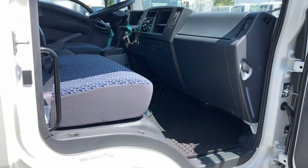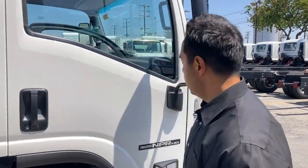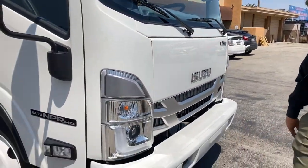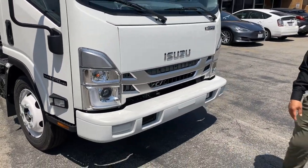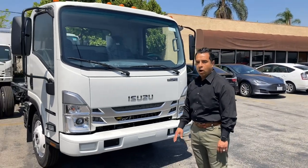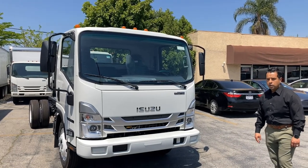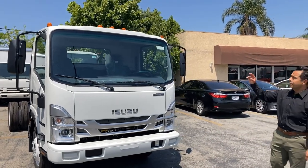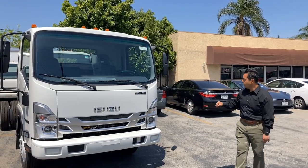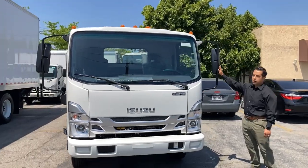Coming back to the front, a new standard feature on these vehicles is LED headlights. There is also an LED package that can be ordered with the vehicle, which allows all lights to be LEDs. Some optional features include an air deflector, chrome grille, and power mirrors.